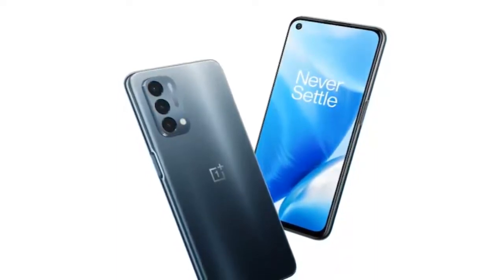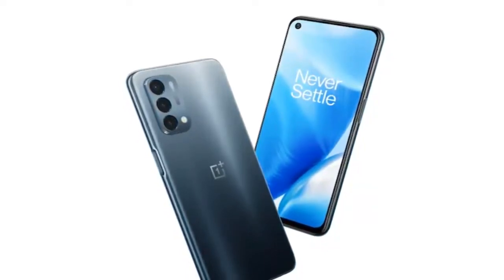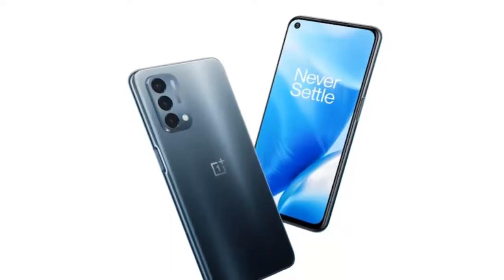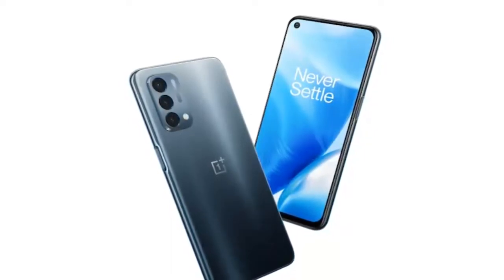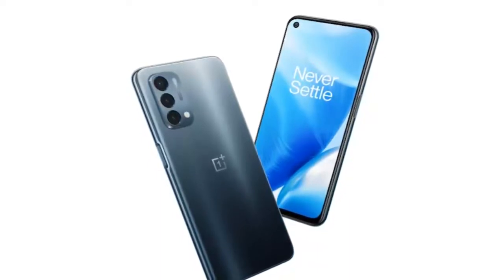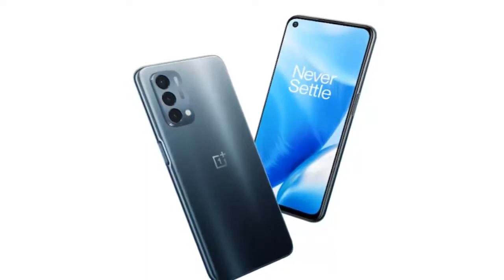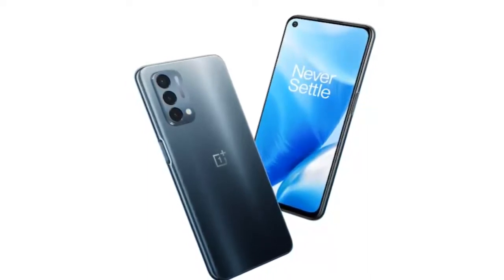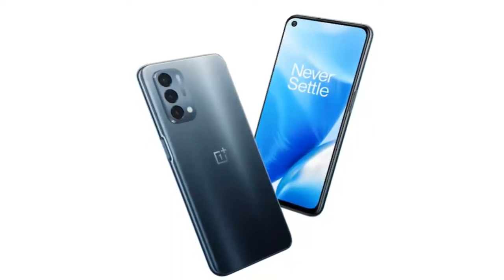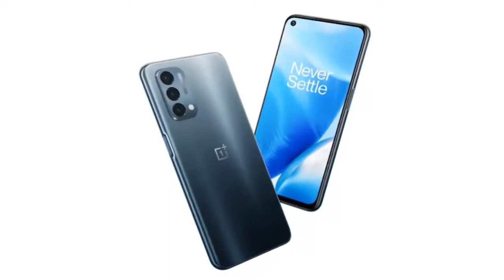The OnePlus Nord N200 5G featured a 6.49-inch Full HD Plus display with a 90Hz refresh rate, a Qualcomm Snapdragon 480 SoC, 4 gigabytes of RAM, a 13-megapixel primary sensor along with a 2-megapixel macro shooter and a 2-megapixel monochrome sensor. For selfies and video chats, it is equipped with a 16-megapixel front camera. The phone also features a side-mounted fingerprint sensor and packs a 5,000mAh battery that supported 18W fast charging.